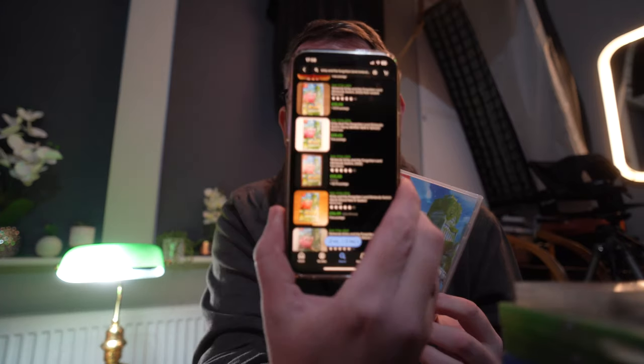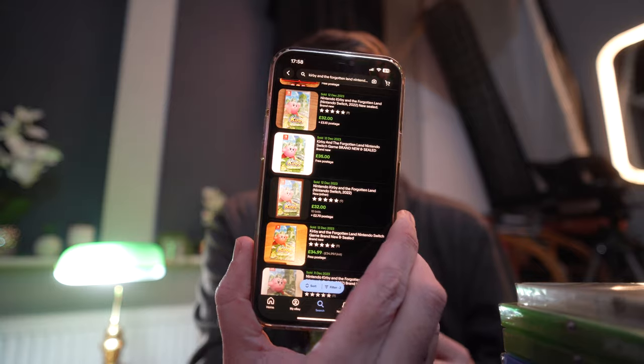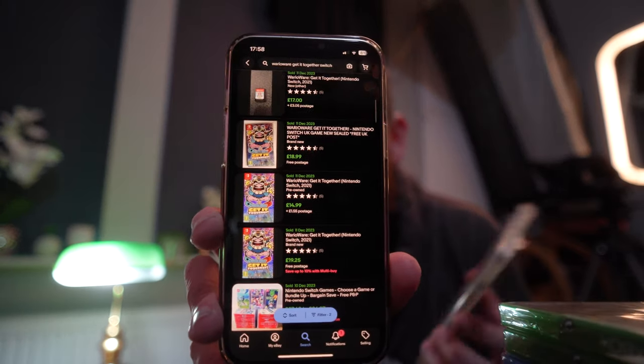First up is Kirby and the Forgotten Land on Nintendo Switch — we paid £10 for it and on eBay it goes for between £30 and £35, so that's a decent profit. Up next on Nintendo Switch is WarioWare, which we got for £5, and on eBay it's selling for between £15 and £20.